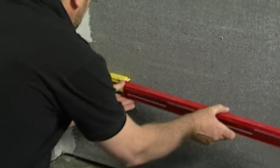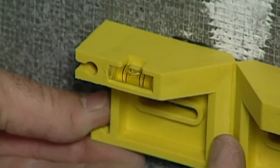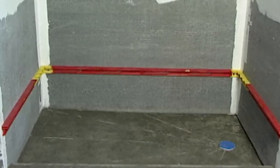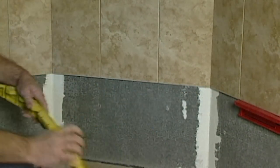The company also makes Stringa Level, a continuous stringer with built-in leveling bubbles designed to position and support large format tile vertically. The stringer is removable and reusable.